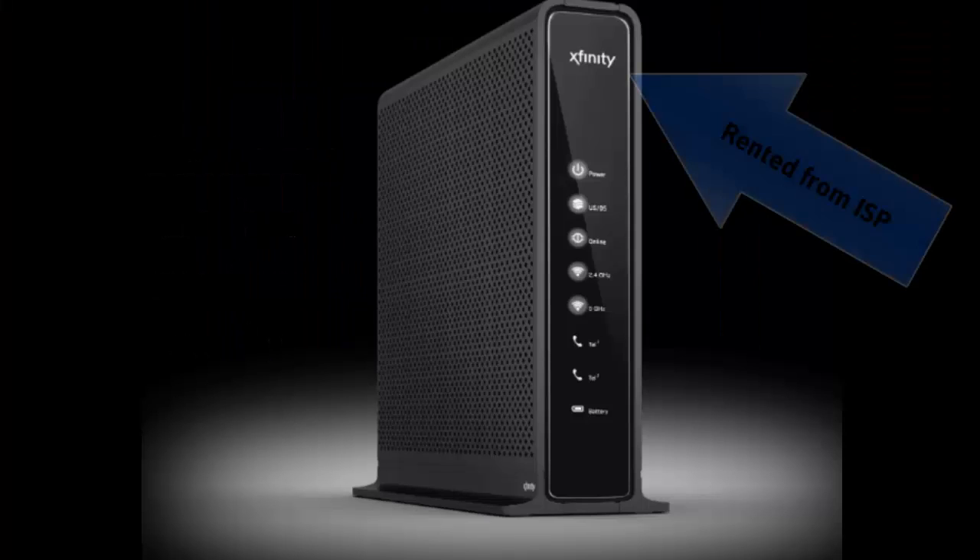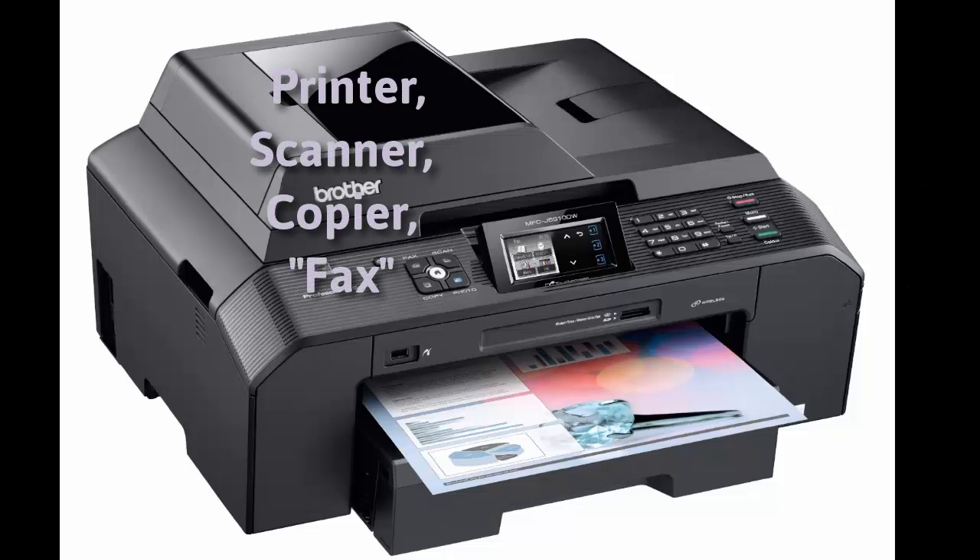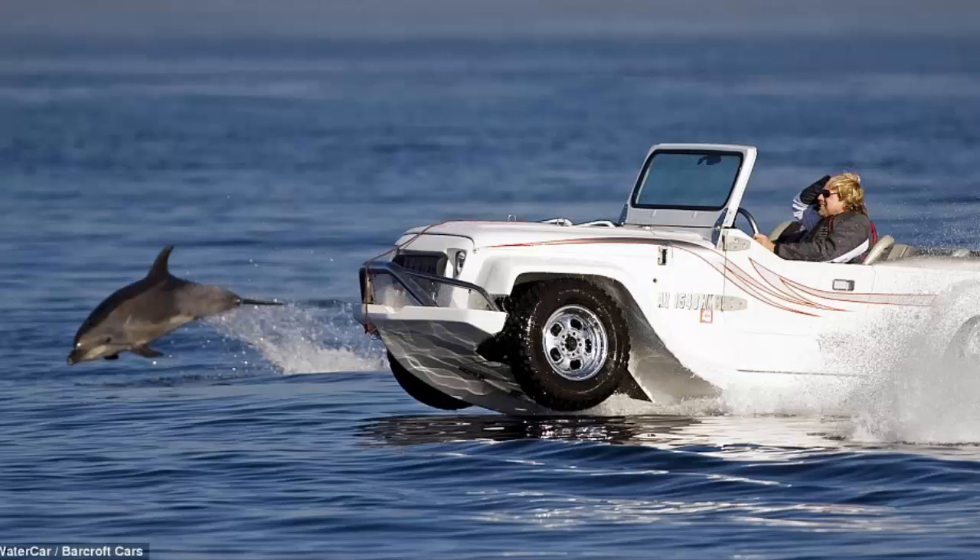A gateway is both a modem and a router, and you typically rent these from your internet service provider. Here's an example of a good multifunction device, and here's an example of a bad multifunction device — neither a good car nor a good boat.